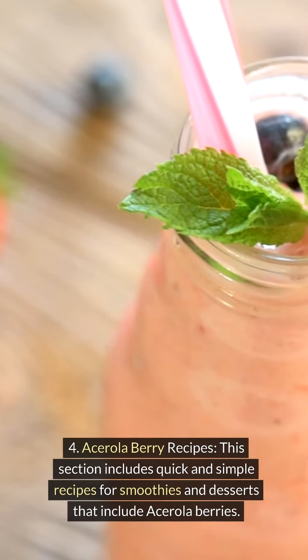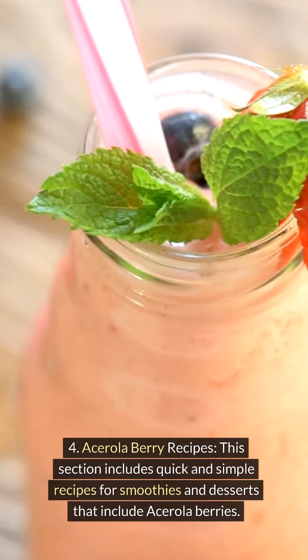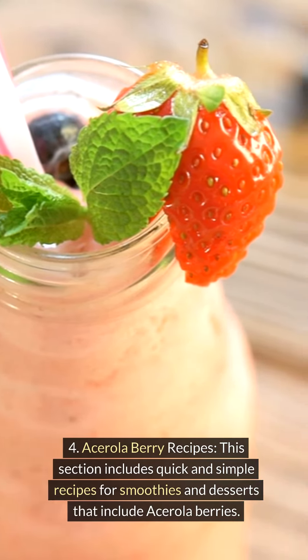Acerola berry recipes. This section includes quick and simple recipes for smoothies and desserts that include acerola berries.